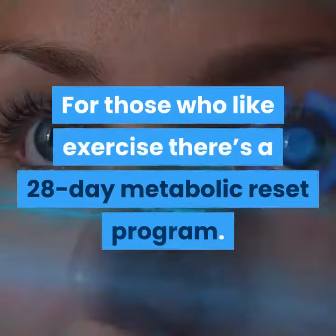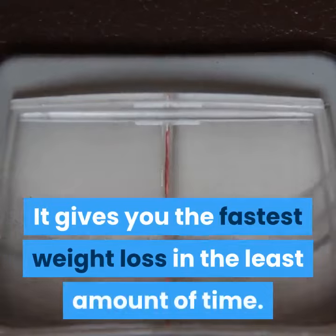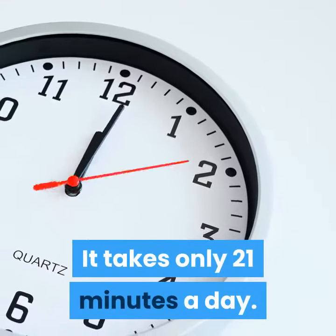For those who like exercise, there's a 28-day metabolic reset program. It gives you the fastest weight loss in the least amount of time, and it takes only 21 minutes a day.